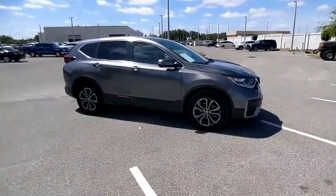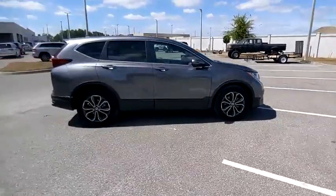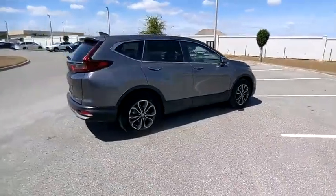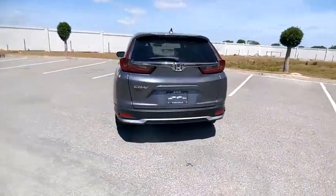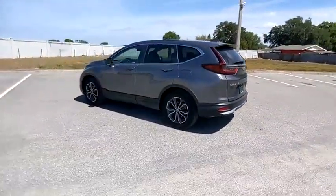Stop by and take a look at the 2020 CR-V, a top recommended vehicle because of its car-like driving manners, good value, cool technology, and comfy interior.